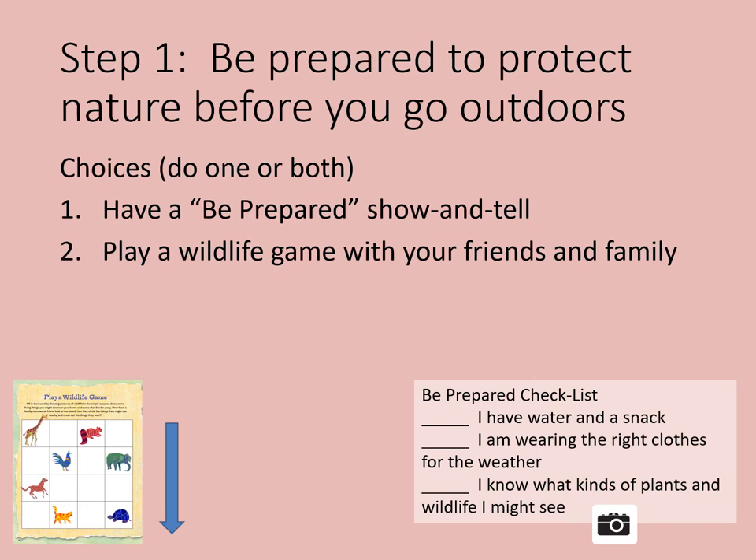Or option two is to play a wildlife game with your friends or family. In some of the squares on the chart — which you can download — draw pictures of creatures you might find in your backyard or the park, like ants, birds, and worms. In other squares, draw pictures of wildlife you probably won't see near your home, like a lion or an elephant. Play a game with your family or friends by having them circle the pictures of things you are likely to see in your backyard and crossing out the ones you're not. Share your game with others too.